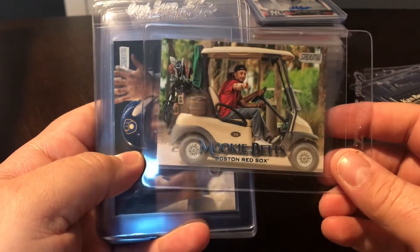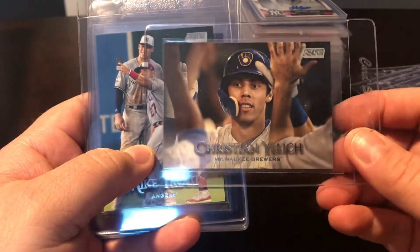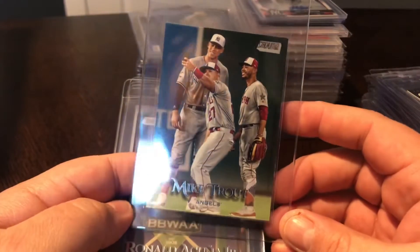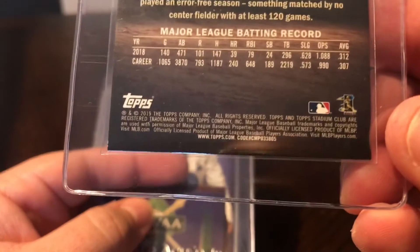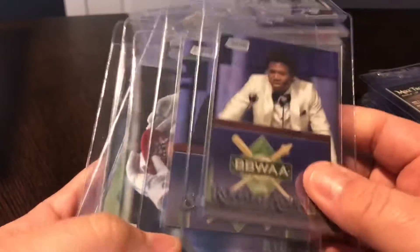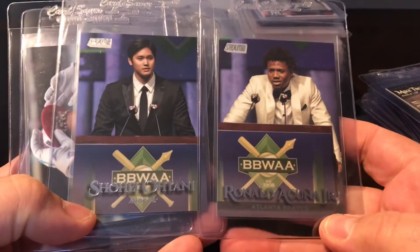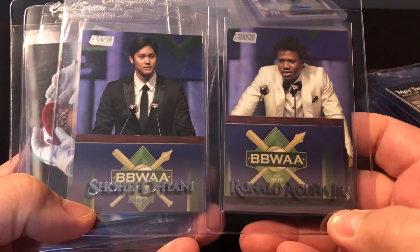Mookie Betts playing golf - great looking card. Christian Yelich variation. And this one is probably the hottest variation for Stadium Club this year - during the All-Star Game, Trout, Judge, and Betts taking a selfie out there in the outfield. This is a huge card - 805 code right there. Really excited to get that one. There are two BBWAA cards as well - I believe that's the Baseball Writers Association of America Awards - with Ohtani and Acuna's variations, both at the podium.